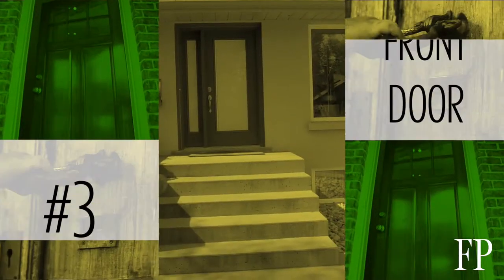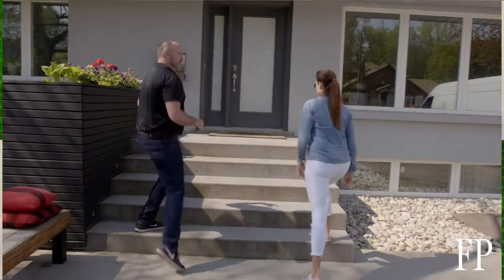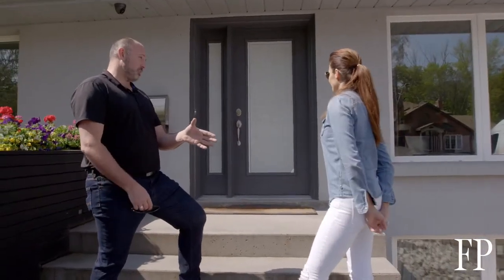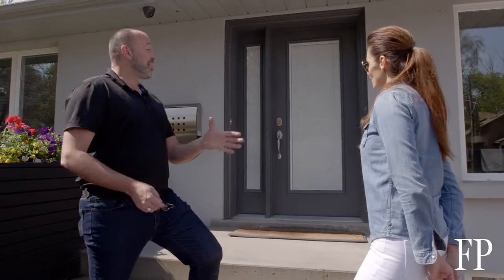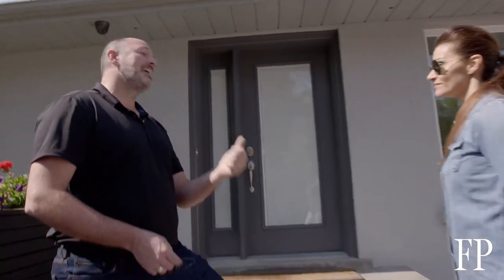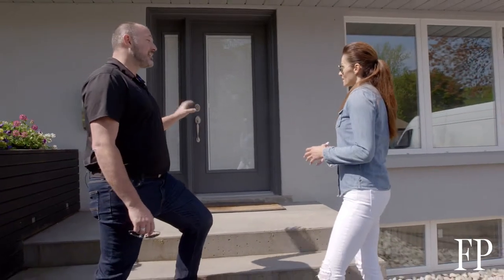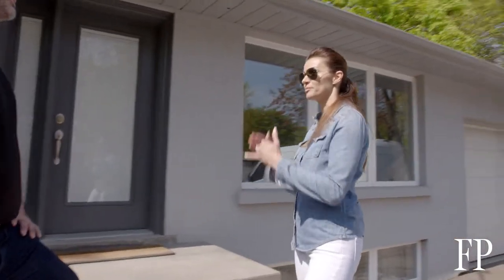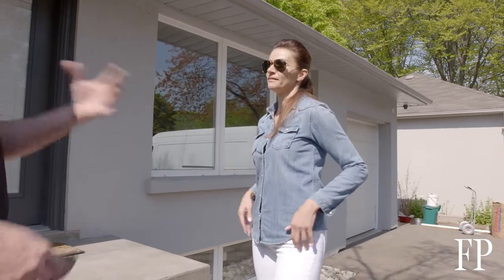Never underestimate the power of a good front door. Front doors are one of the best renovations you can do right now because they have the biggest return on investment. According to online experts, a new front door has a better ROI than a kitchen or bathroom renovation — at 102 percent. But should you paint the existing door or completely replace it?